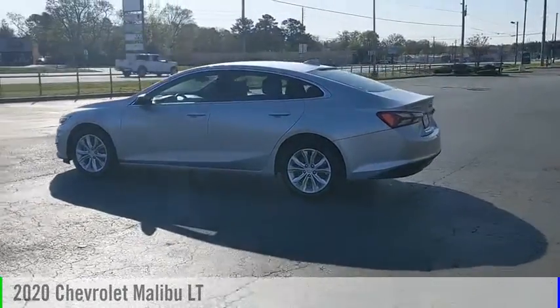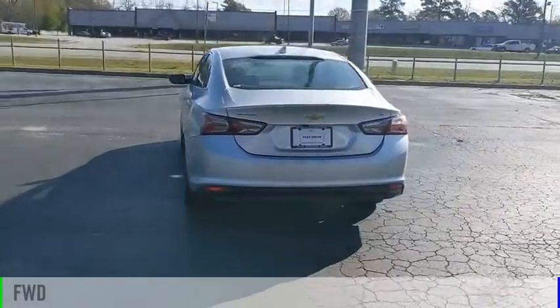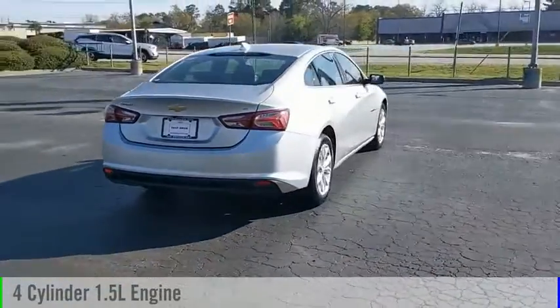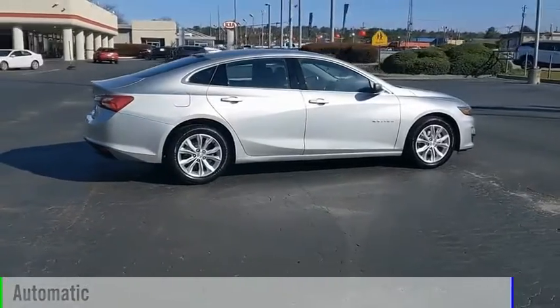Take a ride in the 2020 Malibu. This vehicle is powered by a front-wheel drive, four-cylinder, 1.5-liter engine, and comes with an automatic transmission.